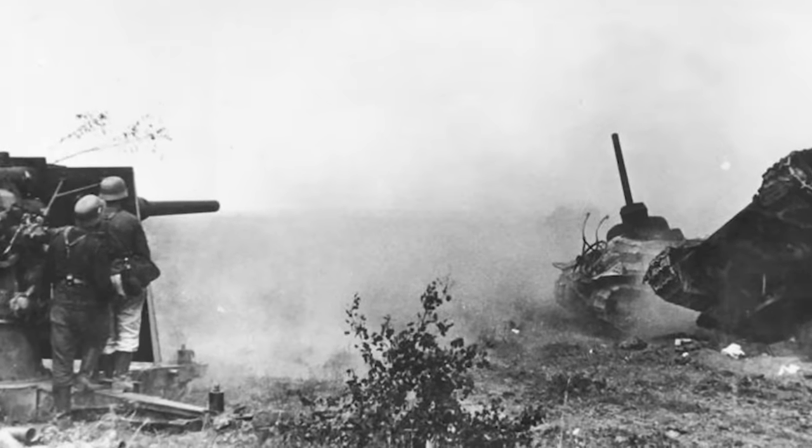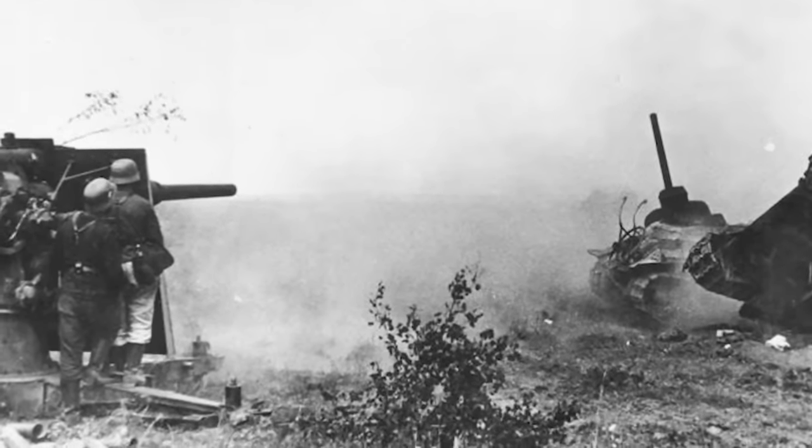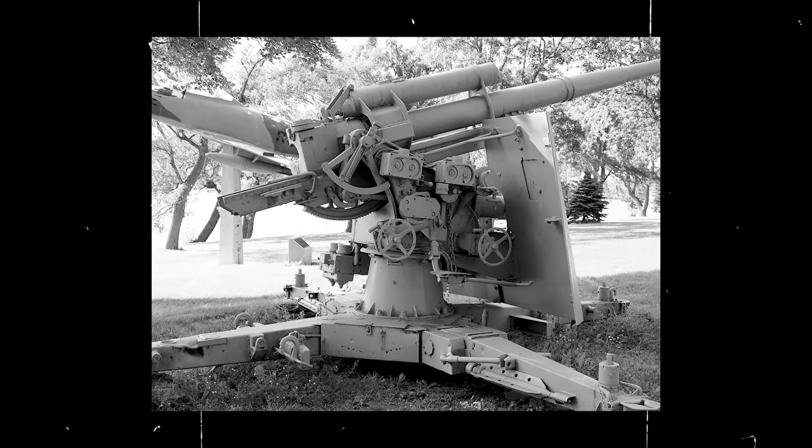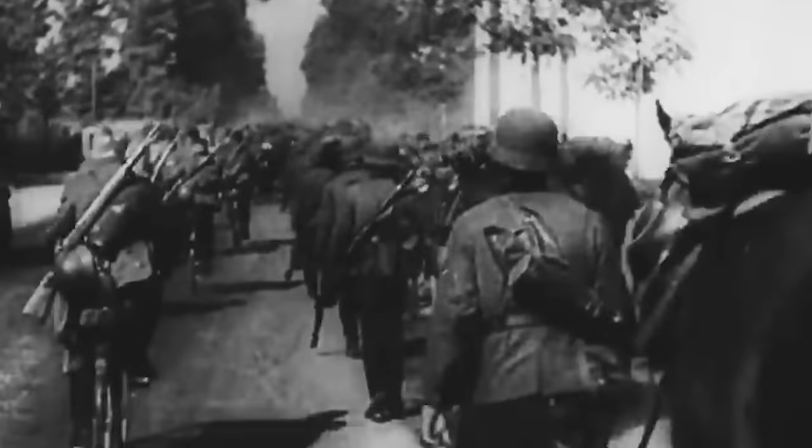However, contrary to popular belief, the primary role of the 8.8-centimeter flak was in static defense rather than offensive deployment. As tensions on the continent escalated, the new anti-aircraft gun underwent several modifications, including an improved platform and base for enhanced stability. Interestingly, the Germans also introduced a new three-part barrel to accommodate the high rate of fire and an armored shield to protect the gunners. The updated Flak 36 model was adopted a few months before the outbreak of World War II, followed by the Flak 37, which featured advanced instrumentation.